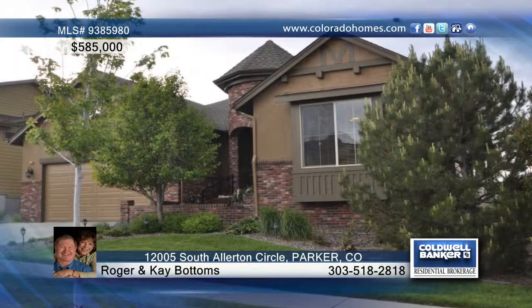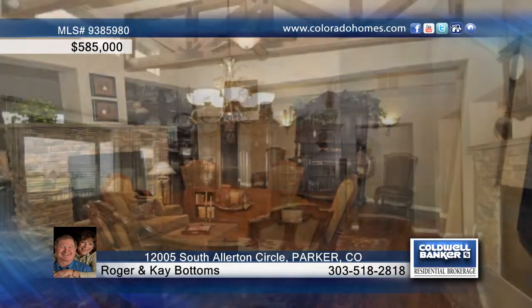If you're looking for a great location, fantastic views, quality construction, top-of-the-line features and upgrades, this is it.